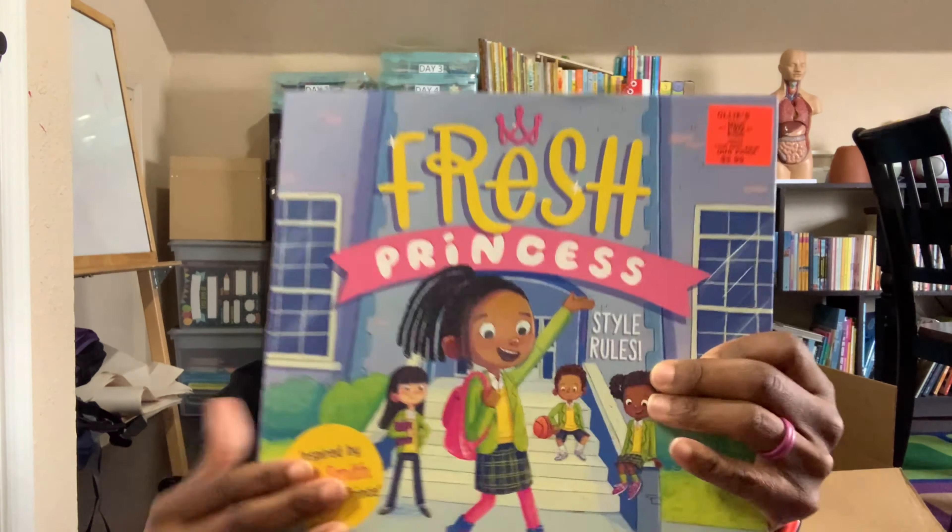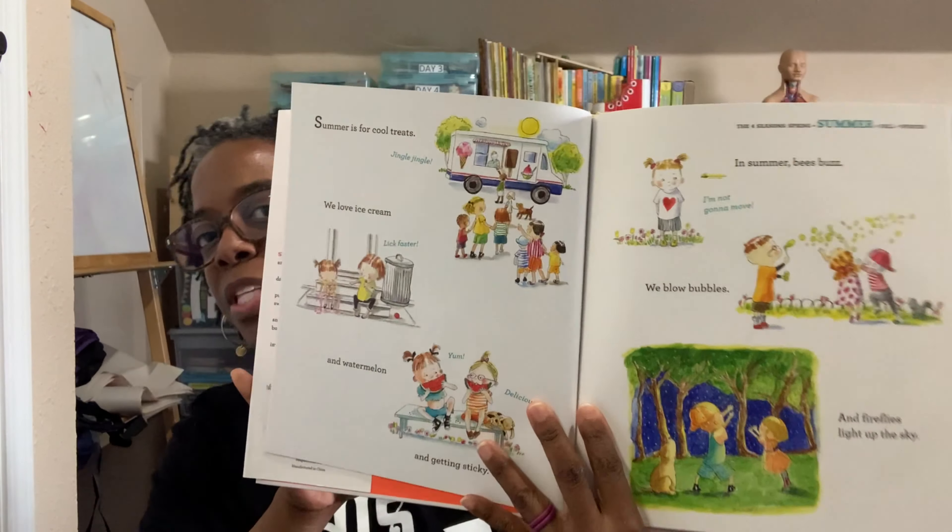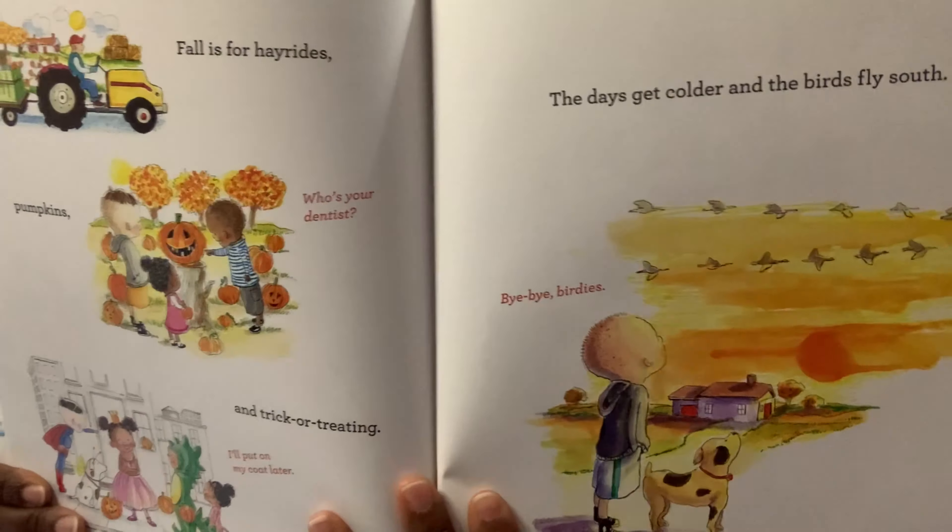This one was $3.99 and it's a hardcover. Here I picked up Do I Have to Wear a Coat? — a journey through seasons. I thought I would grab this because I have some children who are always complaining about putting on a coat, even when it's super cold outside. So it goes through the different seasons and helps explain what they are to put on and why, and different things that go on during the seasons. Pretty cool book — hardcover, and it was also $3.99.